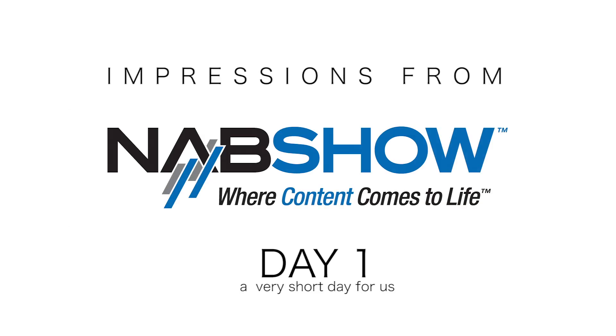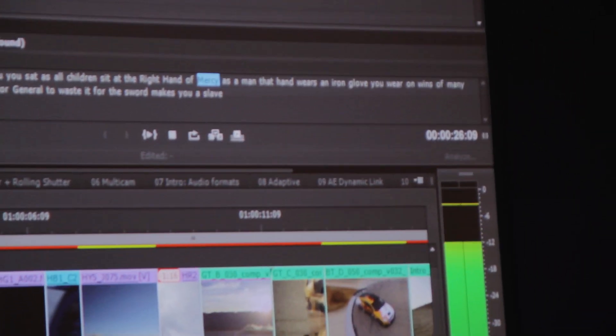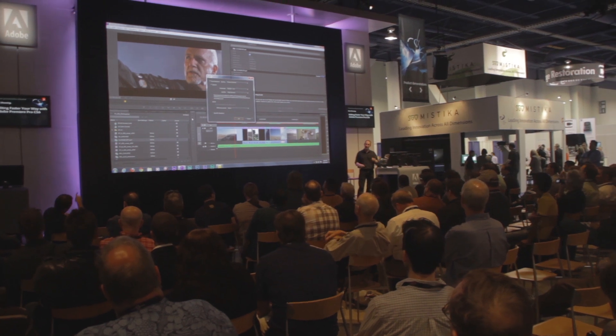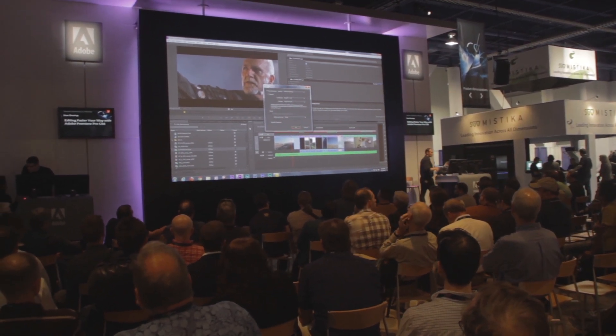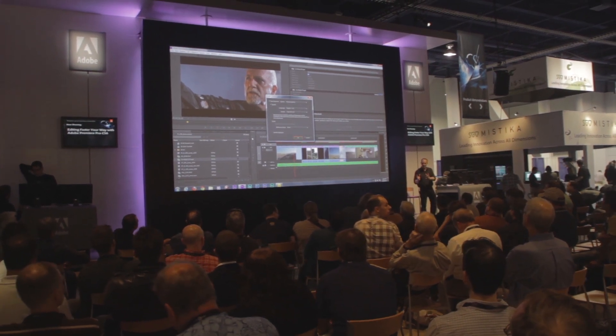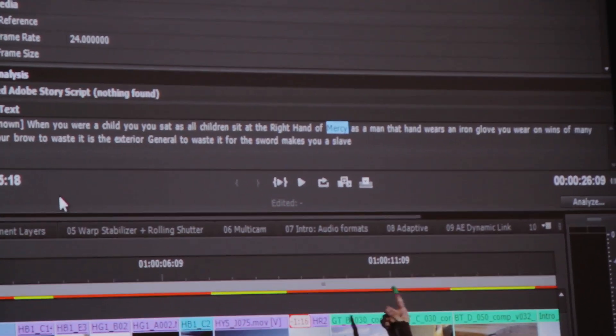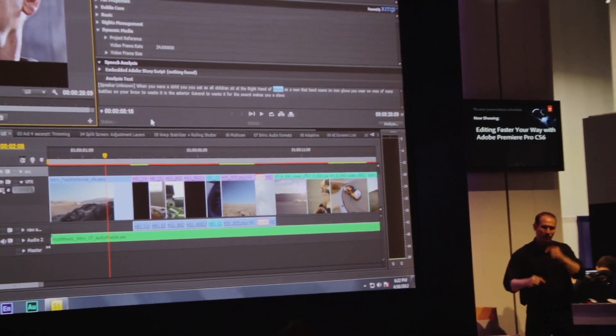It will load in the background and it will analyze my media. And when it finishes analyzing it, this shot is also set. This is a speech-to-text engine. So I can set this off. The Adobe Media Encoder will load in the background and it will analyze my media. You see it's highlighting the word as it's spoken because it knows when the word is spoken. And this works the other way around.